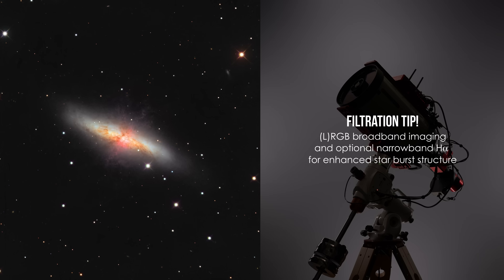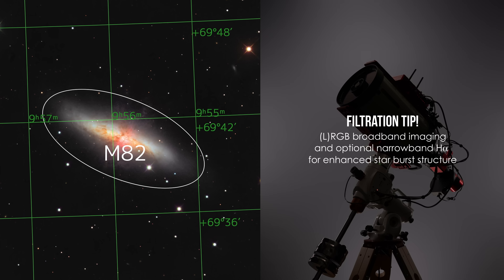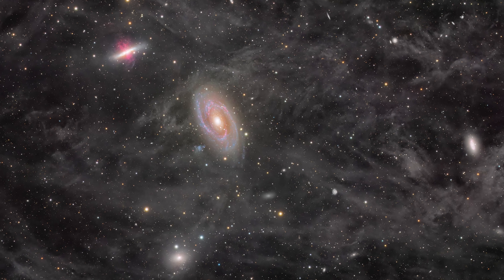Don't forget, M82 — the Cigar Galaxy — has bright H-Alpha starburst regions. Try adding an H-Alpha filter to make them stand out even more. Capturing this galaxy pair with IFN is a true test of patience and precision. But when well done, the result is breathtaking: two distant galaxies suspended behind a faint curtain of starlit dust. But now let's head south, because the Southern Hemisphere has its own set of showstoppers this month.